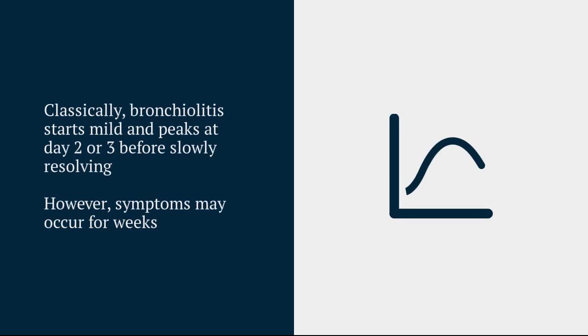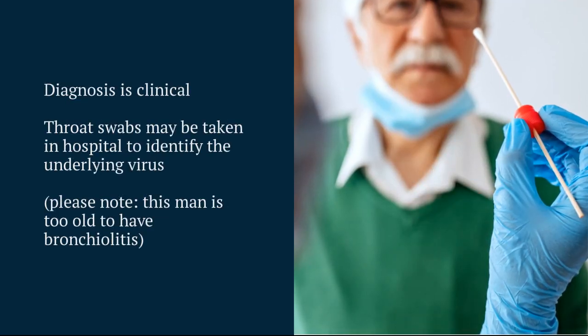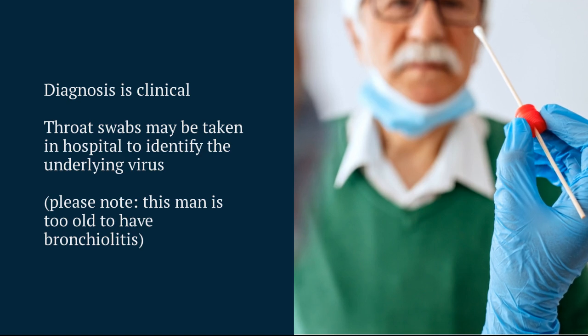Typically bronchiolitis peaks at around day 2 or day 3, so we often end up discharging these patients with a safety net that they've hit day 3 and shouldn't get much worse. Although in some cases symptoms can go on for several days, if not weeks. We can take throat swabs to assess the type of virus causing the bronchiolitis, however the diagnosis remains clinical.